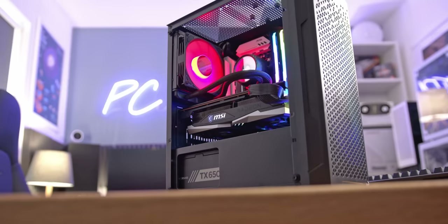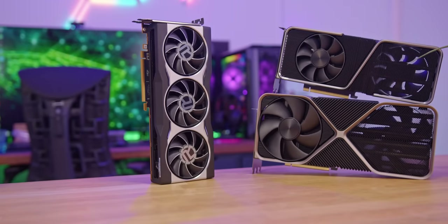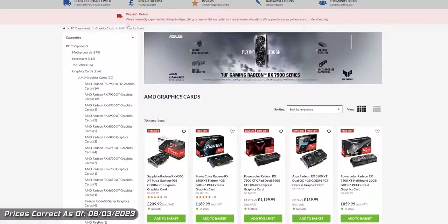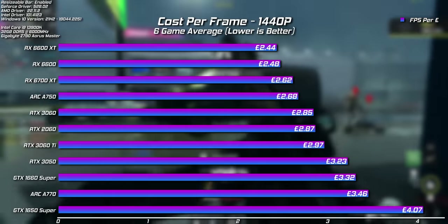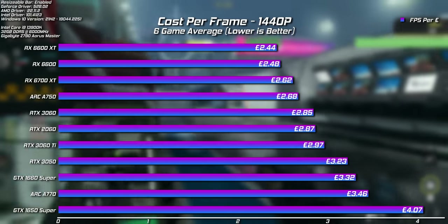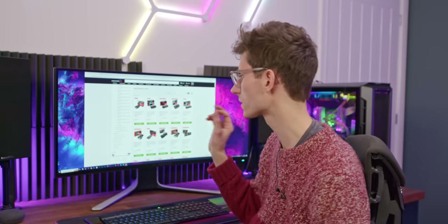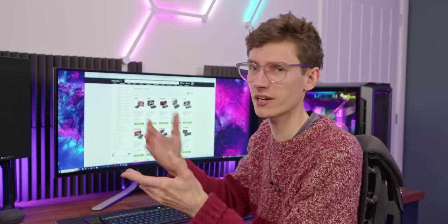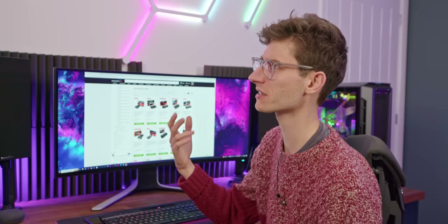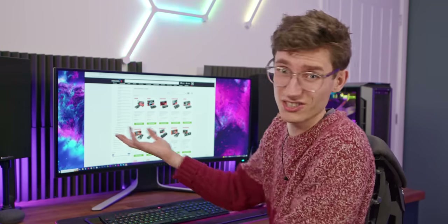We'll start at the budget end, looking on Overclockers UK, and we're going to go for graphics cards first — in particular AMD, because we've literally just made a video all about performance per dollar. AMD pretty much has a stranglehold on the best value mainly because their cards have dropped in price the most. This is a bit of a red herring though — the RX 6500 XT is a card I just don't recommend, because the performance is so much worse compared to slightly more expensive cards, and you don't actually have an encoder to share your gameplay. If you want to go for this sort of price, you're going to have to look used.